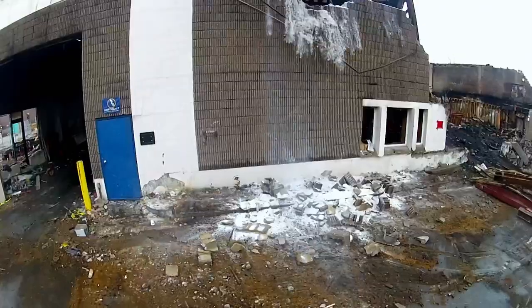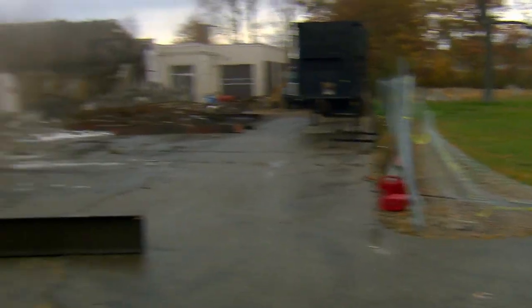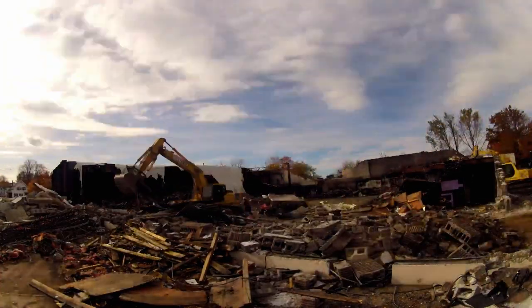There's very little the guys at Danley Demolition won't raze to the ground — steel, wood, concrete, all no problem. Only buildings higher than six stories are off limits. The reason is simple: machinery and insurance are too expensive for buildings that high.